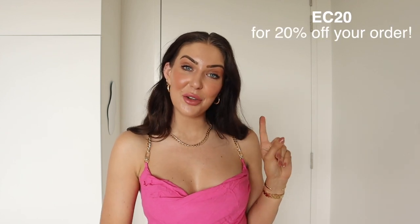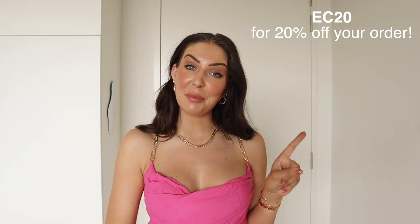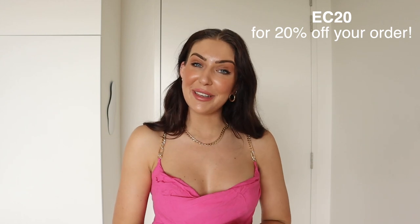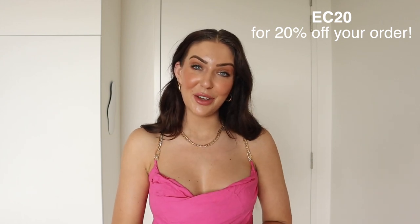That's everything I've got to show you guys. Thank you so much for watching my little spring and summer haul video. I hope this gave you a couple of great outfit ideas. My discount code is EC20 for Petal and Pup, and that will get you 20% off your order. Happy shopping, and I will see you in the next video. Bye!